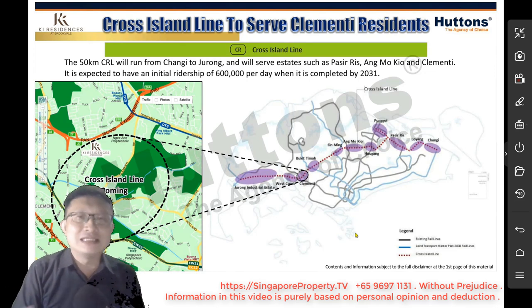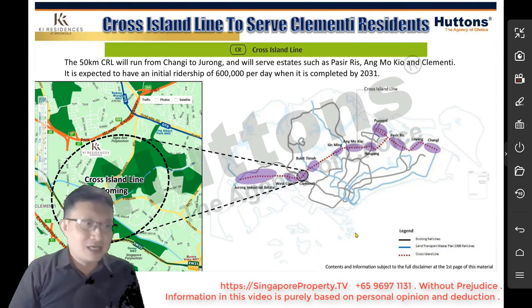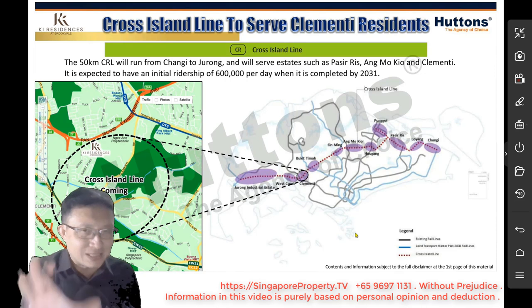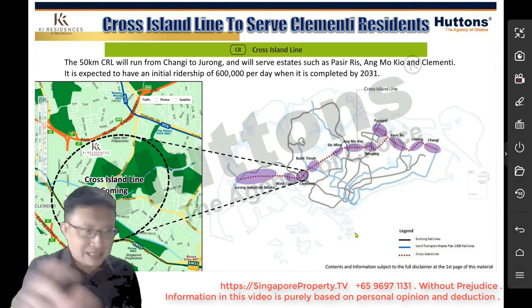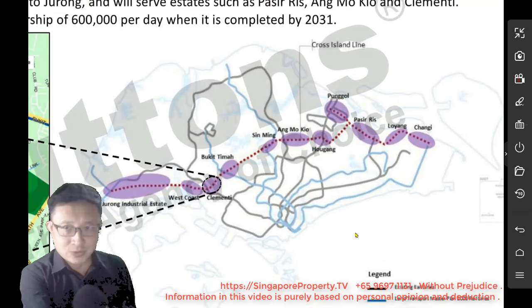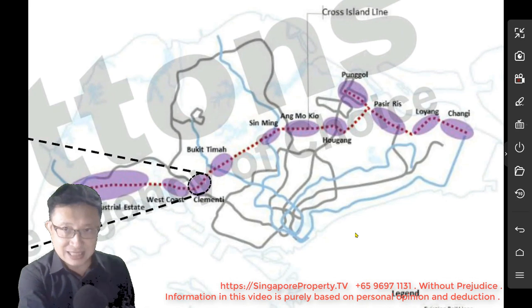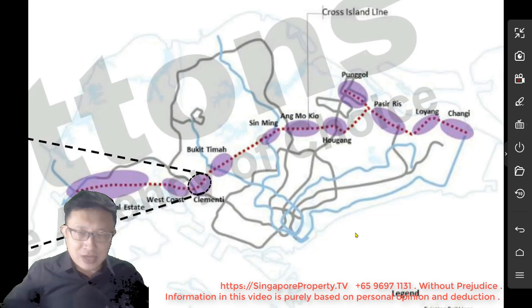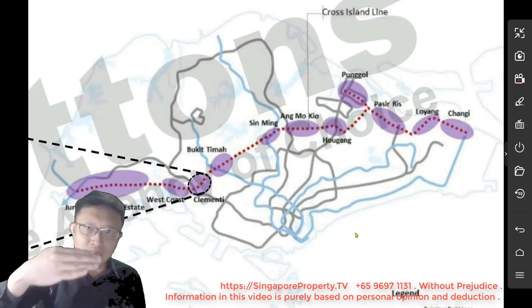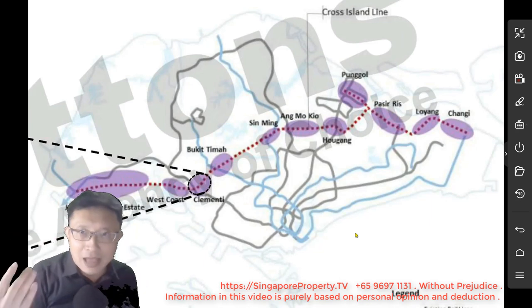Cross Island Line — Phase 1 has already been aligned and announced. If you notice all these purple bubbles, these are the areas that the Cross Island Line is supposed to serve, from the east all the way to Jurong Industrial Estate. It's basically linking both ends of the island — east and west — cutting across central Singapore and linking up places not yet served by MRT.